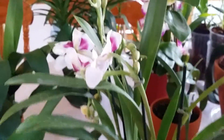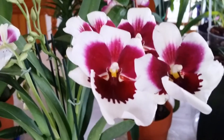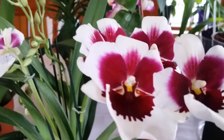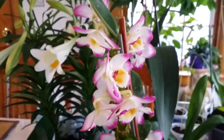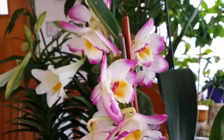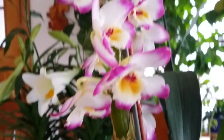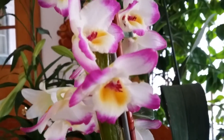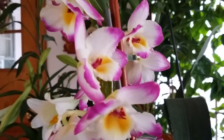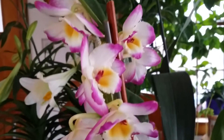And this one is a Dendrobium — so cute. Dendrobium Holy Night First Love. You can see why it's so beautiful. I like it so much.